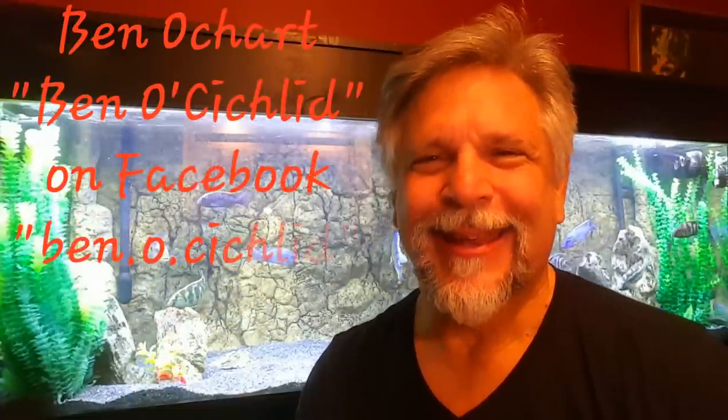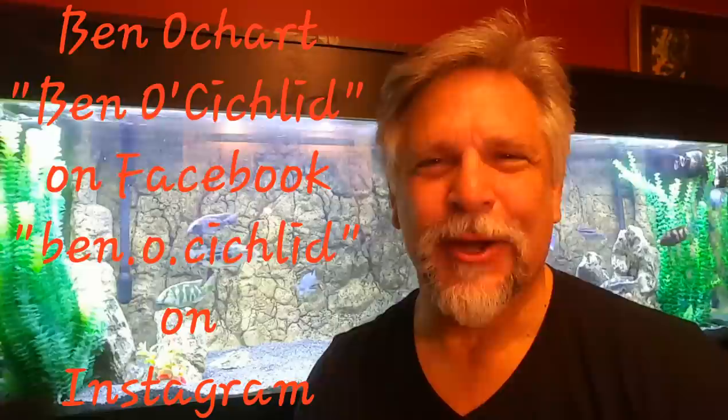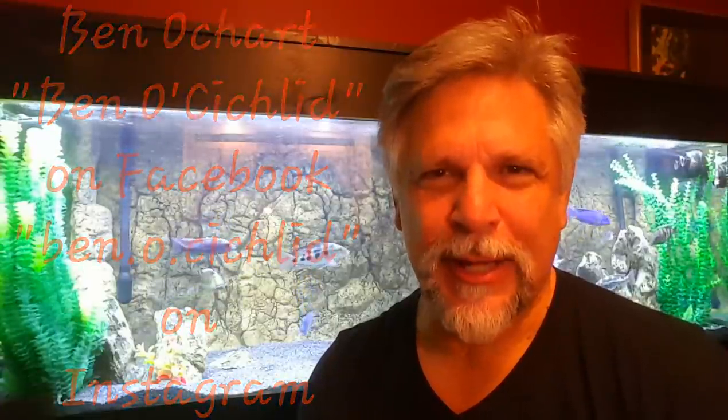Hello YouTube friend, Ben Ochart here. Thank you for tuning in. Tonight's topic is three fish that have been on fire. I've had three fish recently show a lot of good color and I've been sharing them on Instagram. Maybe you've seen them, but I thought I'd do a little video about them.